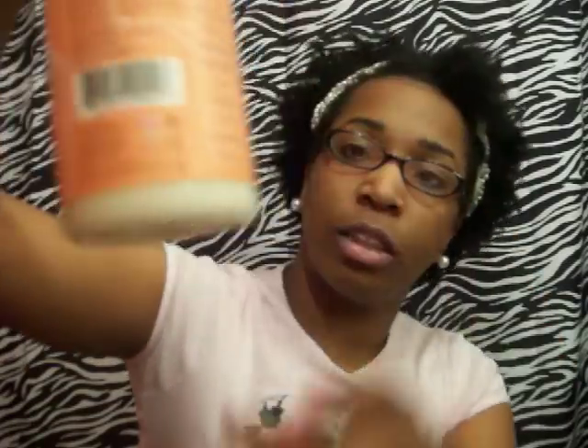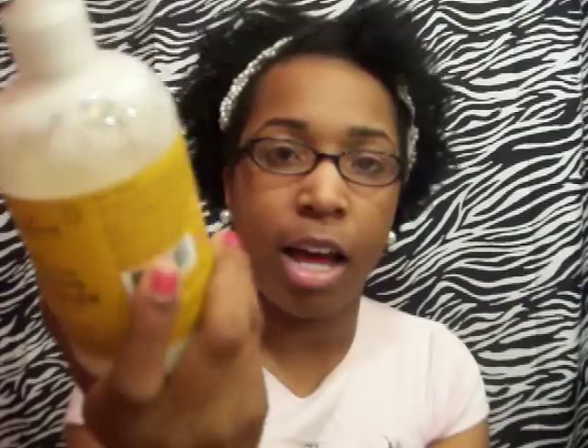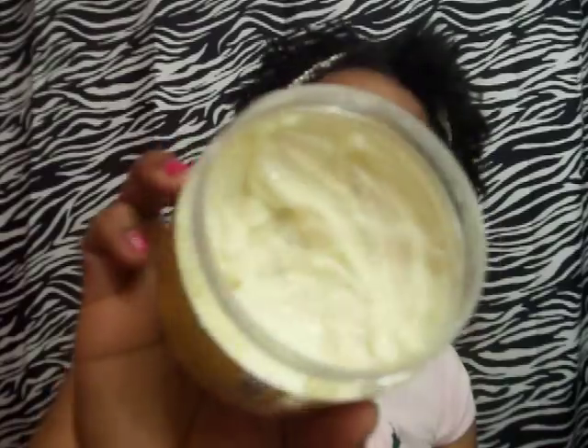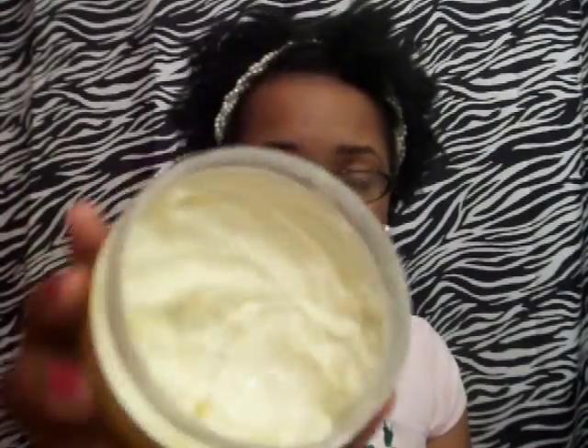I've had the Curl and Style Milk since June — you can see it comes to right here. I use this a lot too, like every day in summer. I've had this other one probably since November. I've been using it up because I use it as a leave-in conditioner. Still has a really good amount left. I use it for twist outs too, even after I've washed my hair.